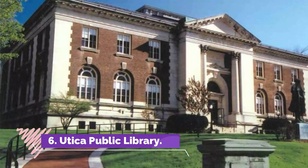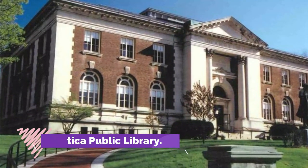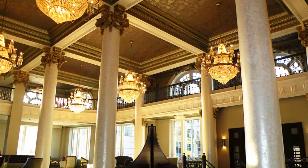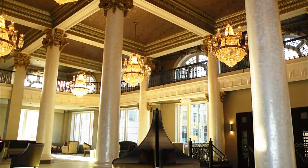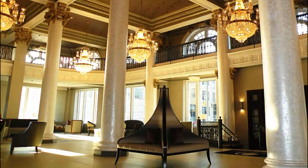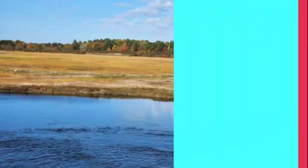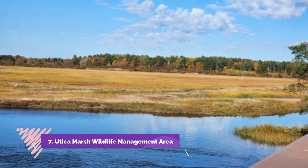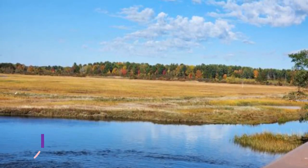Number six: Utica Public Library. Located in another of Utica's charming period architectural delights, the city library building dates right back to the very earliest years of the 20th century. This large building features an extensive library catalog alongside everything from a children's reading room on the main floor to a genealogy room, should your journey plans include a little research into your family history.